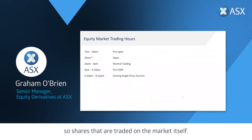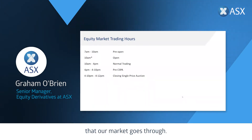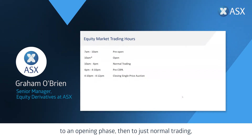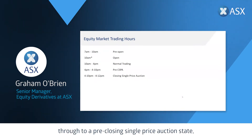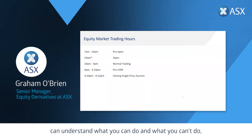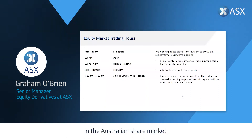Let's kick things off by looking at equity market trading hours. Shares traded on the market go through a whole range of different phases: pre-open from 7 till 10 in the morning, then an opening phase, then normal trading, through to a pre-closing single price auction state, and then that closing single price auction. We'll step through those so you can understand what you can and can't do depending on the time of day.